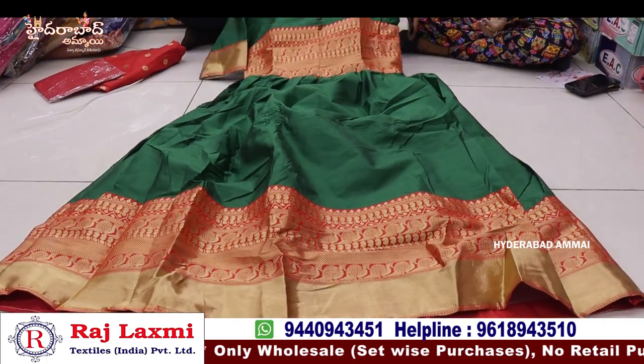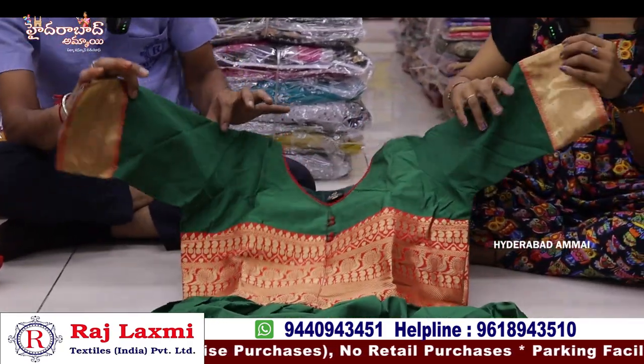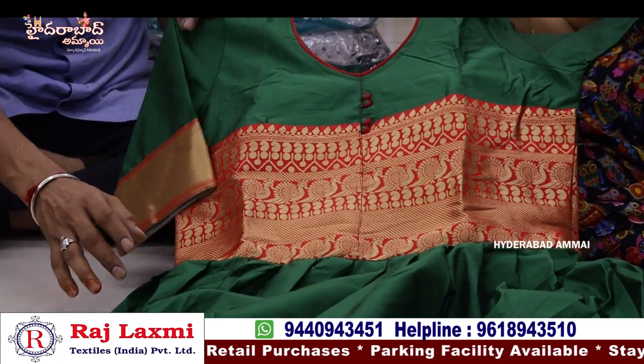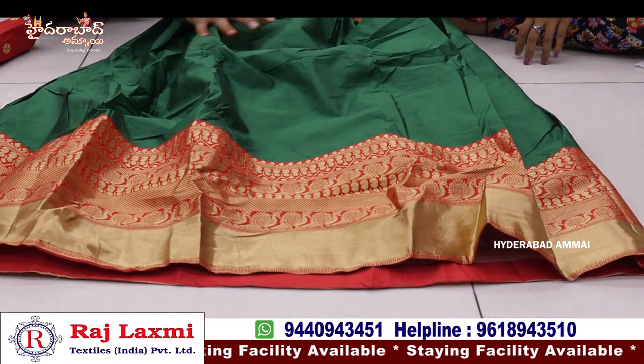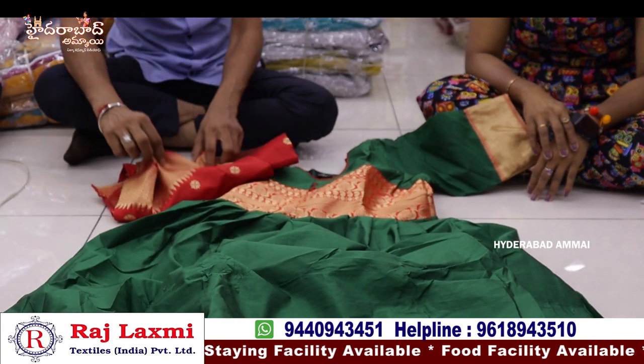We have a long frock collection, fancy items, and a variety of products. Long frock — pure Narayan Pad Pottwa item, total designer piece and boutique collection. Fancy item, total long frock. Total fancy designer piece with three-quarter hands and one-side dupatta.